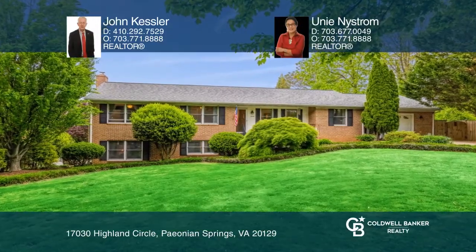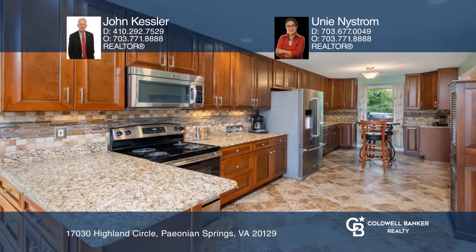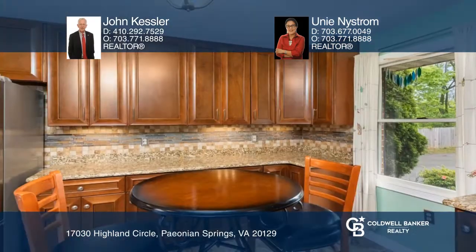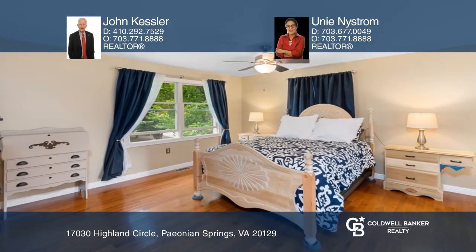Enjoy country living on over an acre in this renovated ranch home with an open and inviting floor plan. The gourmet kitchen features ceramic tile floors, stainless steel appliances, granite counters and a breakfast area.